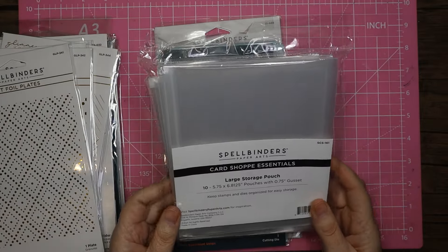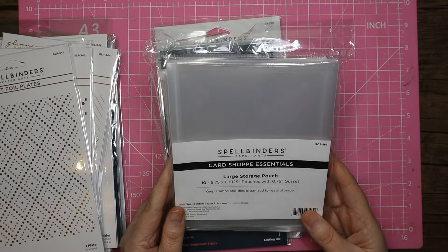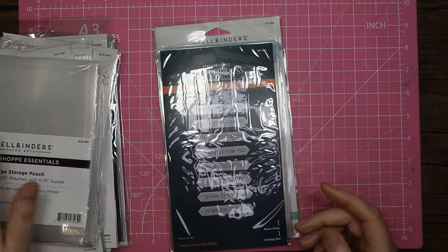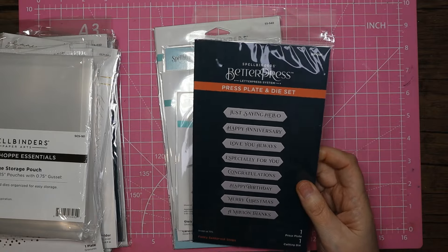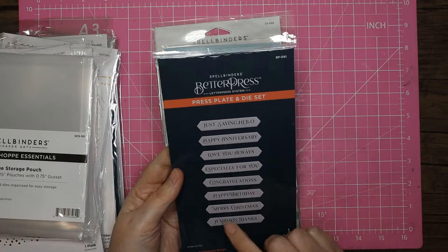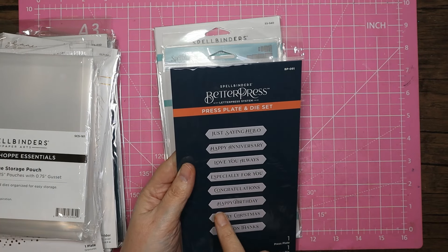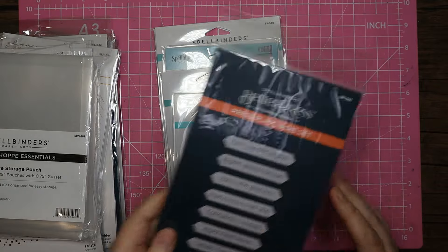I've also got some of these large storage pouches to try — there are 10 in the pack and they're 5.75 inches by 6.8125 inches, so just under six by just under seven. I also got one Better Press plate — I have the Better Press system and I use it with my old Big Shot since I don't have a Spellbinders machine. These are the fancy sentiment strips: just saying hello, happy anniversary, love you always, especially for you, congratulations, happy birthday, merry Christmas, and a million thanks. You foil them all in one go and cut them out in one go, which saves a lot of time.